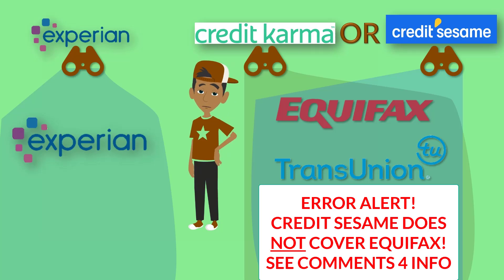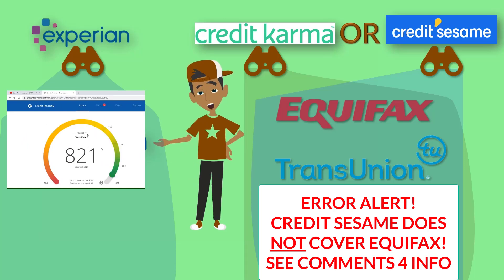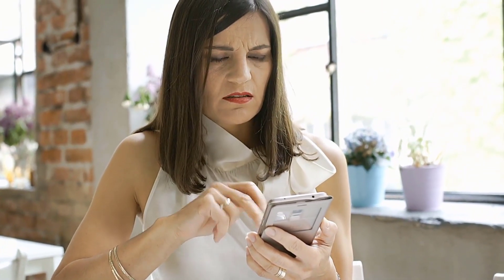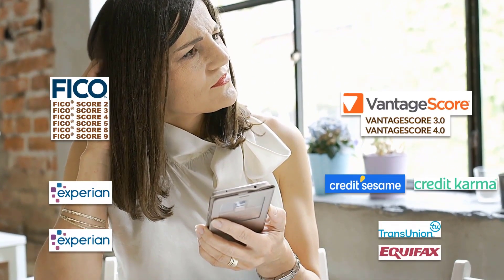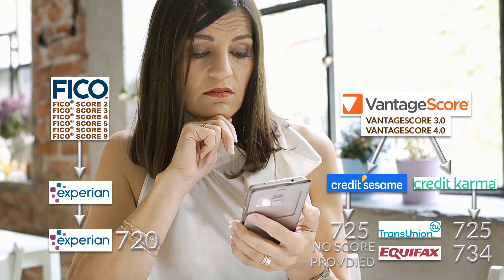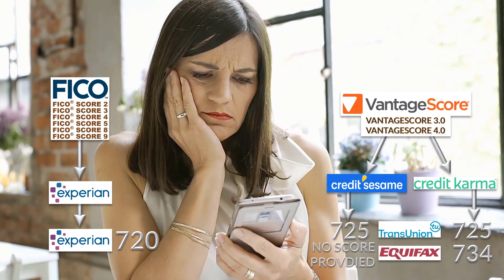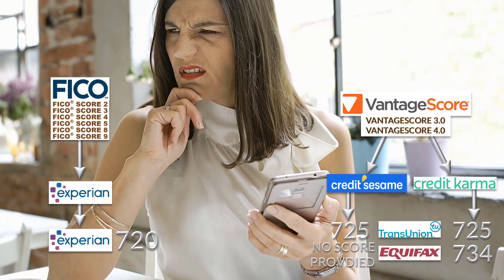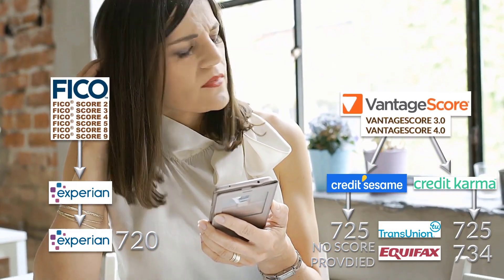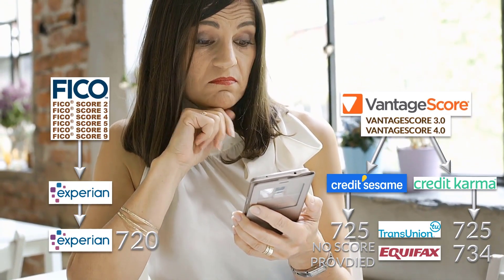Some credit cards already provide a free score — for example, Chase gives a score using their Credit Journey feature, which apparently uses VantageScore 3.0. When it comes to scores, the system gets really nuanced because credit apps that provide credit scores usually use a different scoring model than what lenders use when they run a credit check. We'll have a separate video going over the differences between models like FICO and VantageScore.